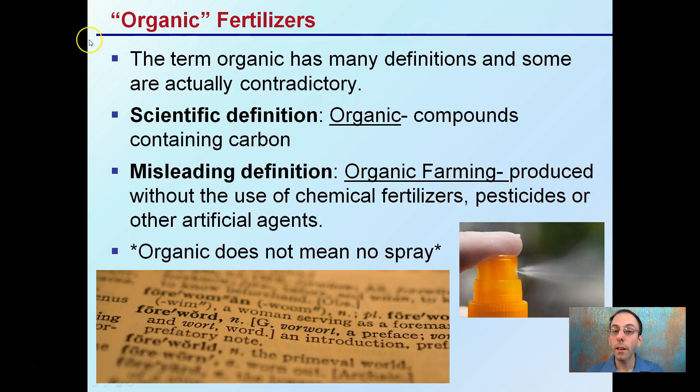For organic fertilizers, the term 'organic' has many definitions, and some actually contradict one another. The scientific definition of organic is compounds containing carbon — that's the central point, such as in organic chemistry. Another leading definition is like organic farming, produced without the use of chemical fertilizers, pesticides, or other artificial agents. So organic does not mean no spray — if you're buying something organically produced, it doesn't mean it wasn't sprayed with anything; it means the items that could have been sprayed come from a limited list.